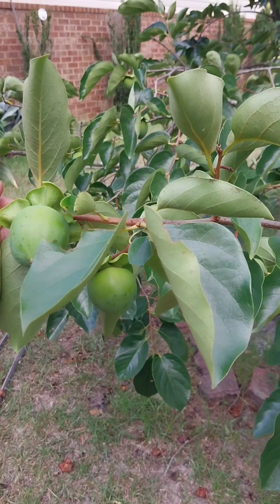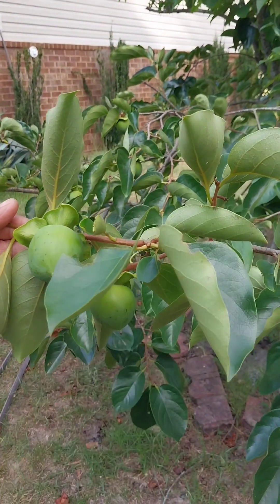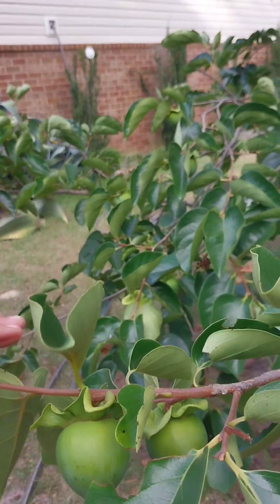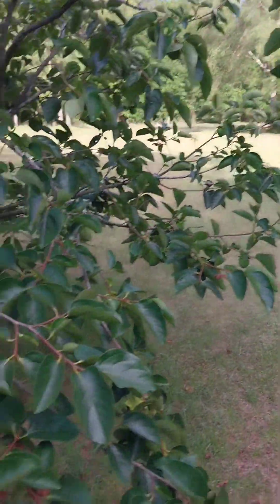This one tastes like a peach when it gets ripe in the wintertime. When you bite into it, it's like biting a peach — all the juice goes all over. She's got a bunch of them out here on the tree.